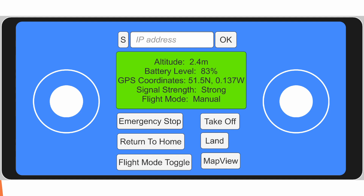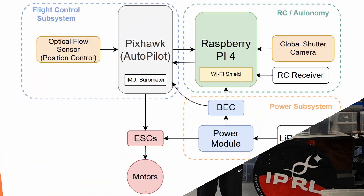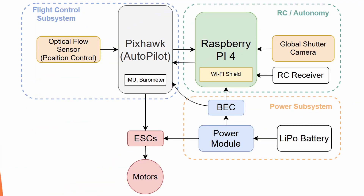The drone is remotely controlled over Wi-Fi using our Unity-based app, which has two on-screen joysticks to control the drone. It also displays real-time flight data such as altitude, battery level, and GPS coordinates, and includes buttons to take off, emergency land, and control. The app uses 5GHz Wi-Fi instead of 2.4GHz to connect to the Raspberry Pi 4, ensuring minimal interference and fast communication. The Raspberry Pi then sends commands to the Pixhawk flight controller using the MAVLink protocol to drive the motors.